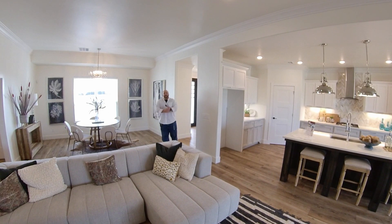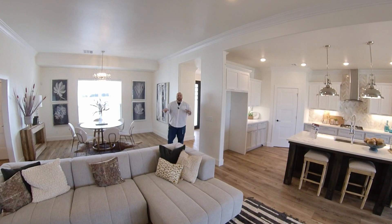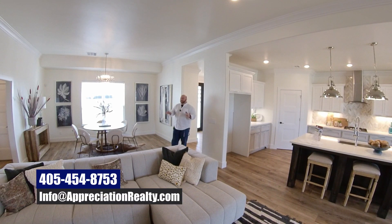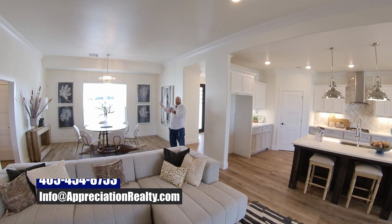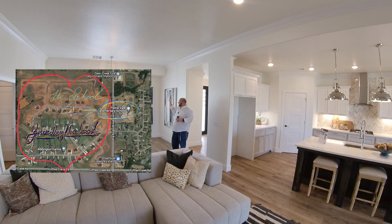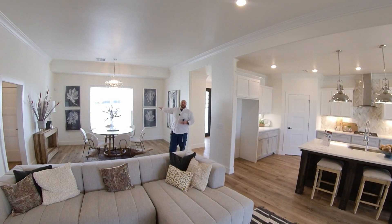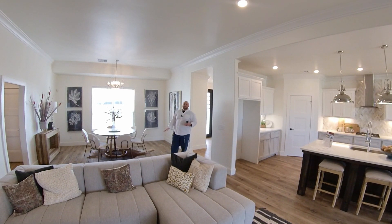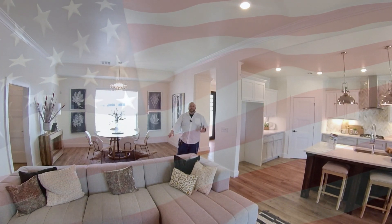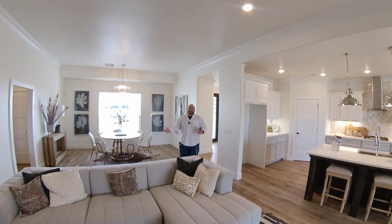Right now there are sites still available in Addington Farms if this floor plan doesn't work for you. You can get on my schedule, I'll connect you with the builder, and you can build your own home. This neighborhood literally feeds into the elementary school — it's right across the street. You could walk your kids to school without worrying about a bus or driving.